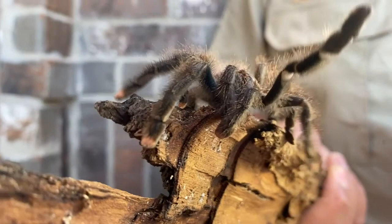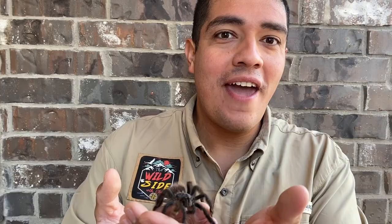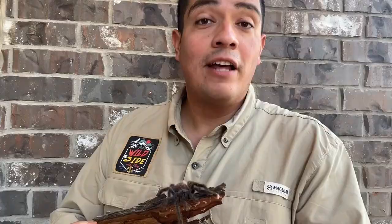Now pink-toed tarantulas feed on crickets and worms. Once they use their fangs to inject venom into their prey, the prey's insides turn into like a milkshake. And then they use their fangs and suck out the insides. Just look at this animal's eyes too.